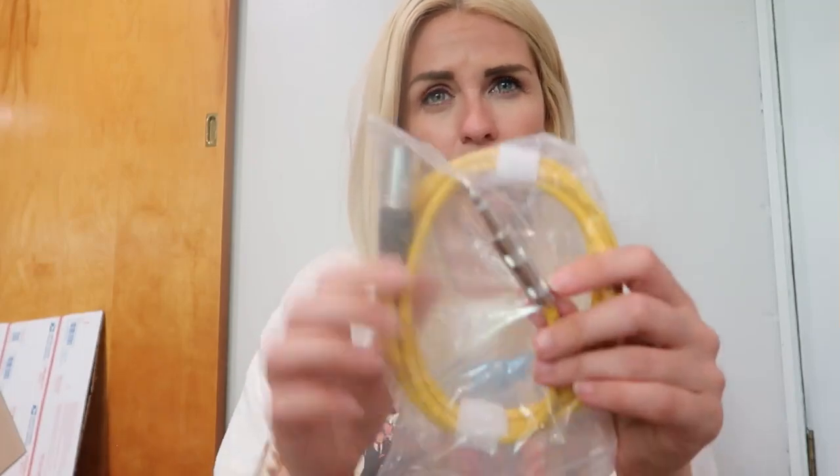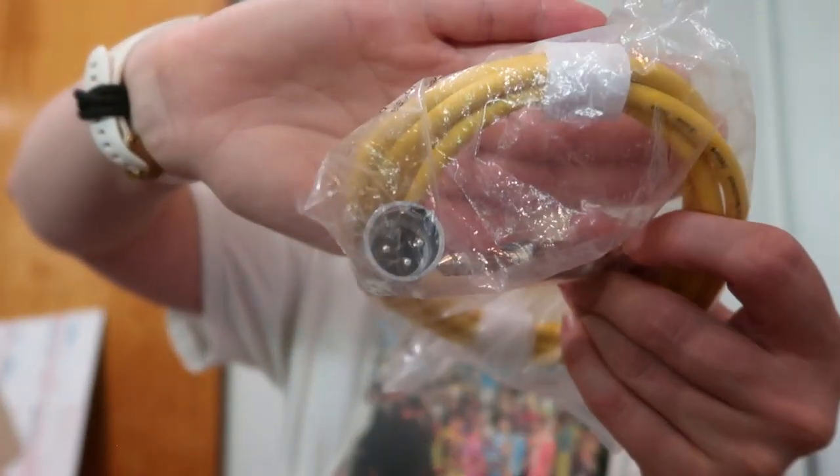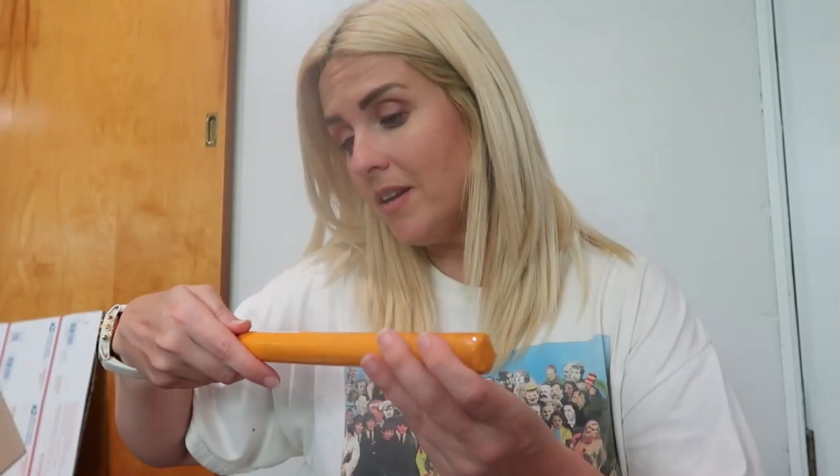This looks like a cable for like an amp or something — I think it's an audio cable. I also found another Taylor Swift Evermore album cover — this is really cool and I sold one on Whatnot the other night, so I picked up this one for any Swifties who want it.